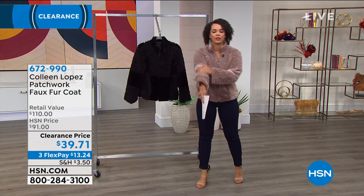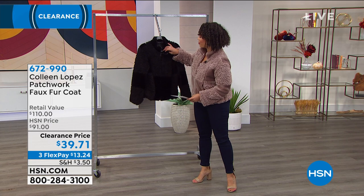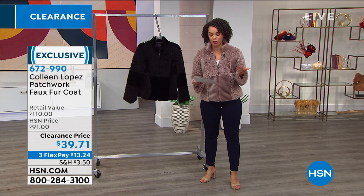So this is the Colleen Lopez patchwork faux fur coat. You can see the different patches. The color I'm wearing right now is the fawn, and we also have the black as well. I'm wearing a size small, and the sizing on this is extra small to 3X.